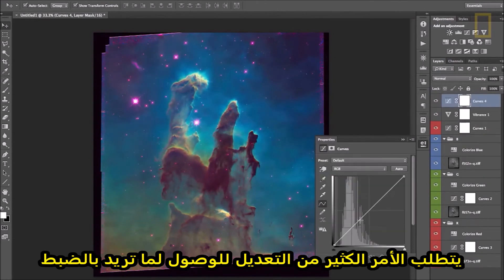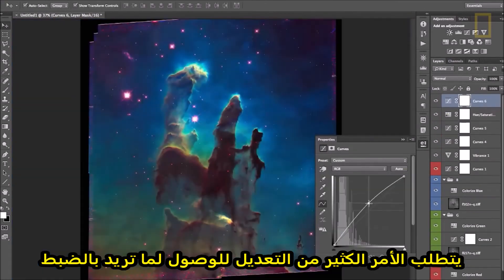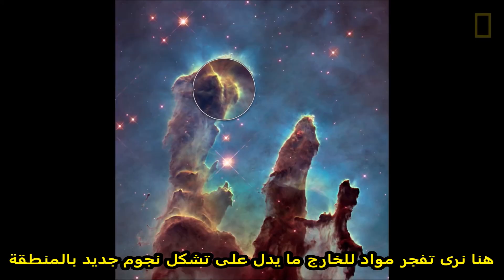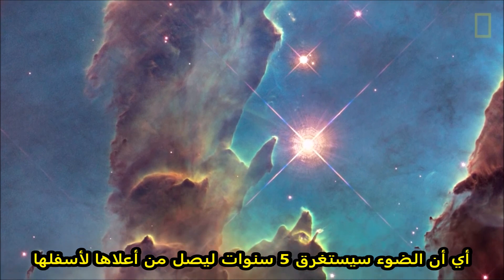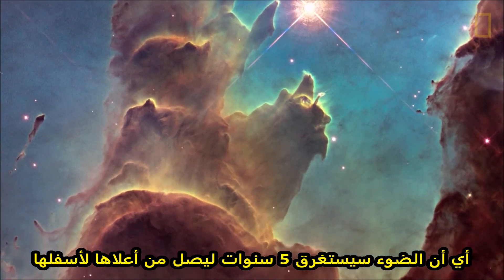It takes a lot of fiddling around to get exactly where you want. That's the actual final product. There's material that's being blown out, which is a telltale sign of new stars being formed in an area like this. These are huge structures roughly five light years in height — so light would take five years to travel from the top to the bottom of these structures.